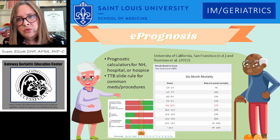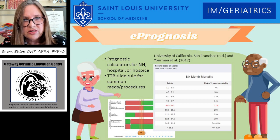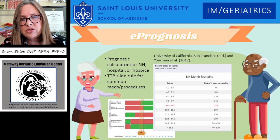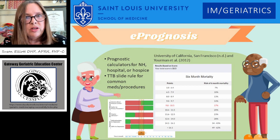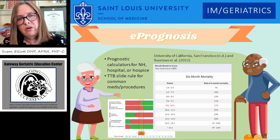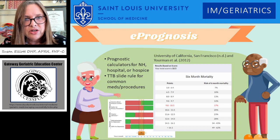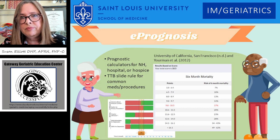This is a tool — a resource that should be helpful to most people that work with older adults. It's a prognosticator. There are different evidence-based calculators that you can use, ones for nursing home residents, whether that's a patient in a hospital or a hospice patient. There are also some very helpful time-to-benefit slide rules to look at common medications and procedures and whether these things are appropriate to offer. I do use them and they're recommended.